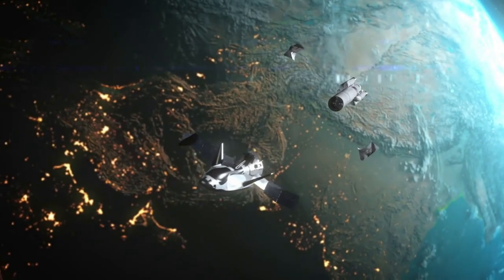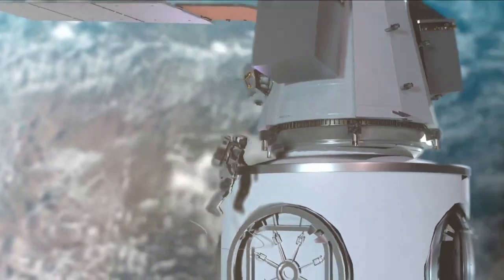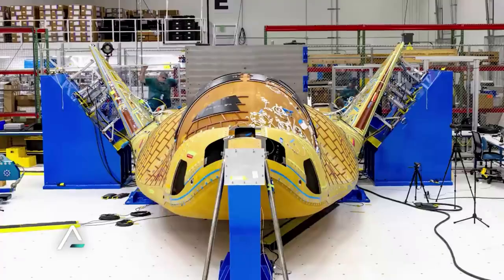As we head towards the middle of December, Dream Chaser Tenacity is not far away from being complete. One of its most important features, its heat shield, is currently being installed by the team at Sierra Space.